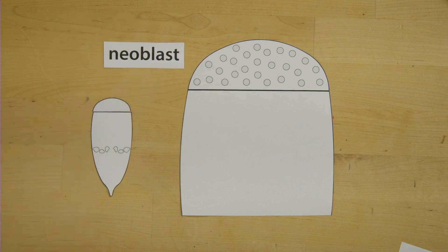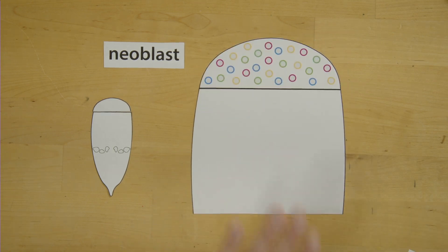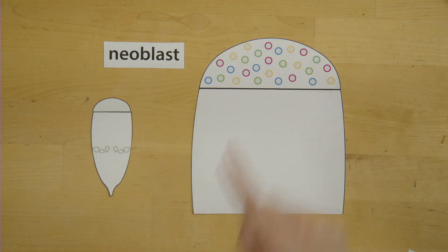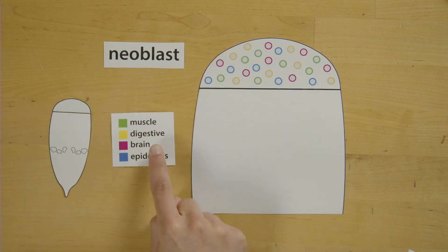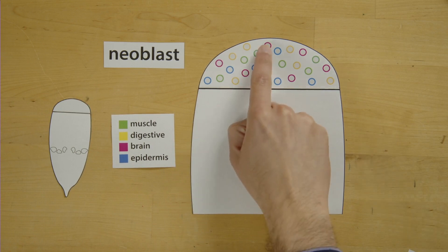These cells are known as stem cells, and these are the ones in charge of producing the cells that are lost. As regeneration happens, certain genes will turn on in these neoblasts. Based on many experiments that we have done in our lab, we hypothesize that these genes give neoblasts the instructions to become the future cell types that will form the new specific tissues. For example, this neoblast in magenta is expressing genes that are found in neurons, and because of this, we hypothesize that it will become a neuron.